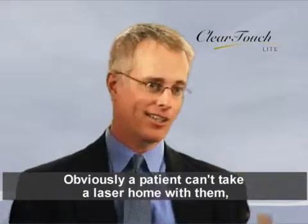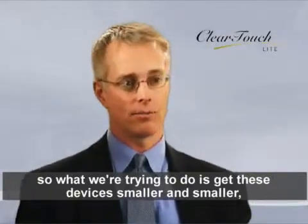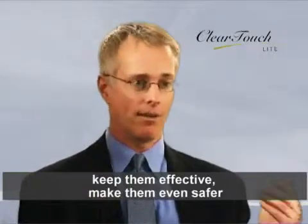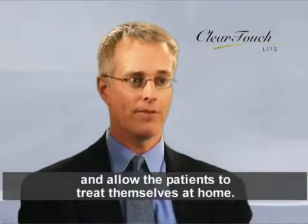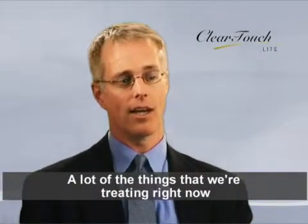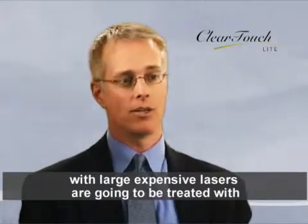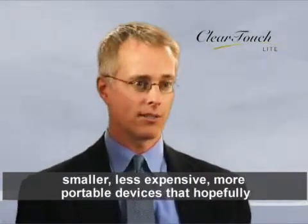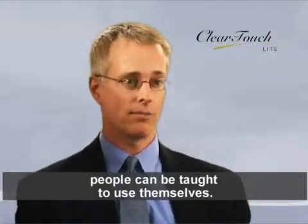Obviously a patient can't take a laser home with them, so what we're trying to do is get these devices smaller and smaller, keep them effective, make them even safer, and allow patients to treat themselves at home. A lot of the things we're treating right now with large, expensive lasers are going to be treated with smaller, less expensive, more portable devices that hopefully people can be taught to use themselves.